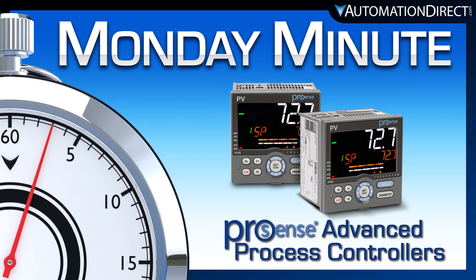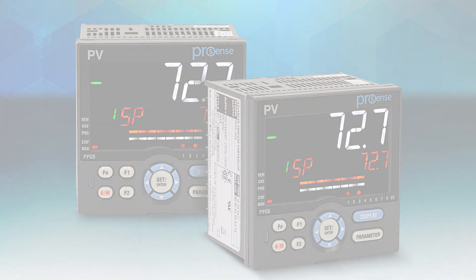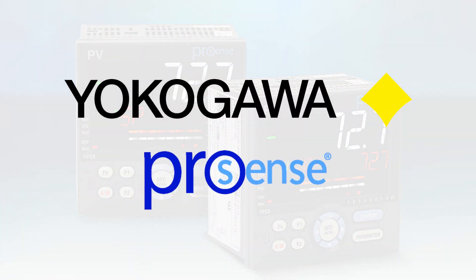Monday Minute at AutomationDirect. AutomationDirect is excited to announce the launch of advanced process controllers from the brand Yokogawa, made exclusively for AutomationDirect by Yokogawa.